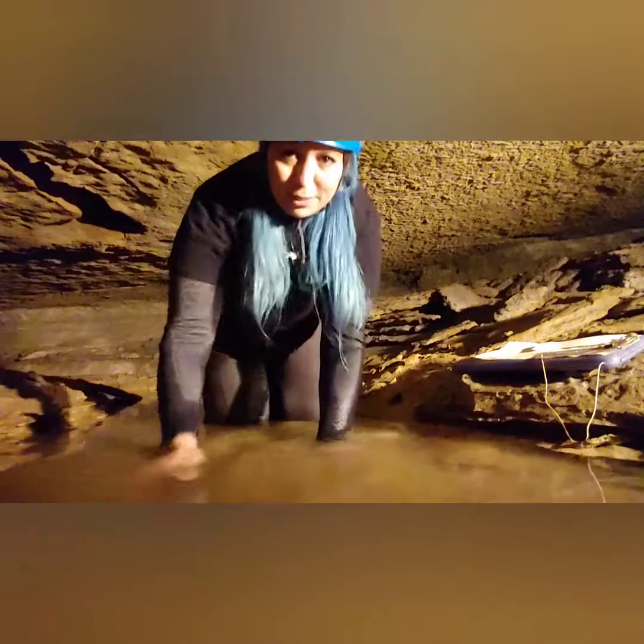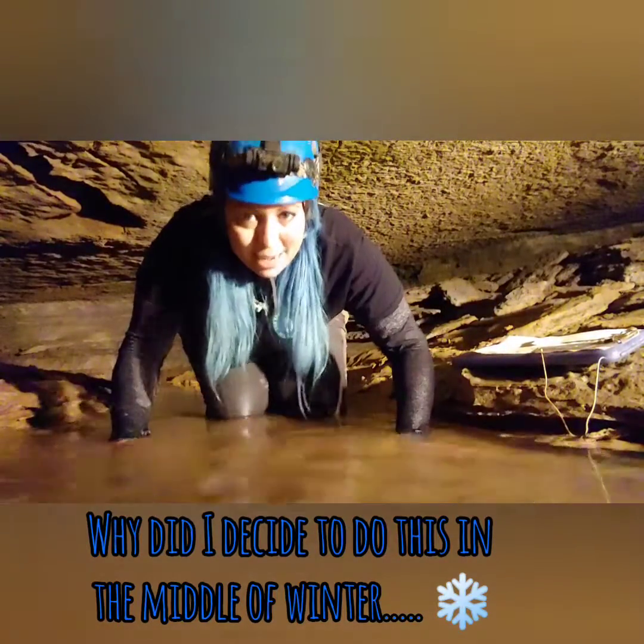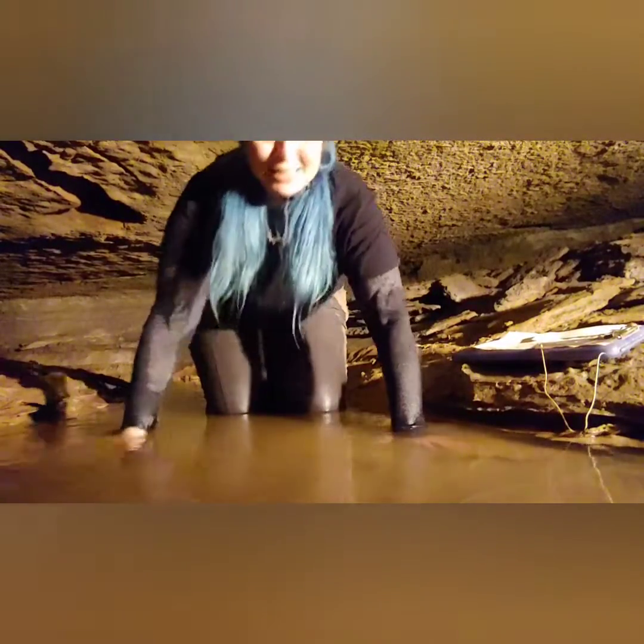It's going to be cold outside — it's winter, and I decided to do this video now instead of in the middle of summer. Fun!